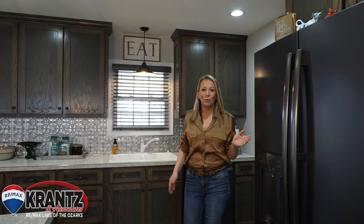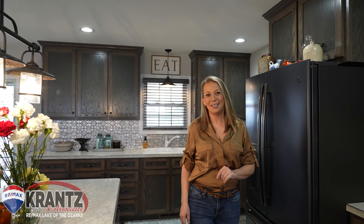Check out this custom kitchen with solid wood cabinetry and black stainless appliances.